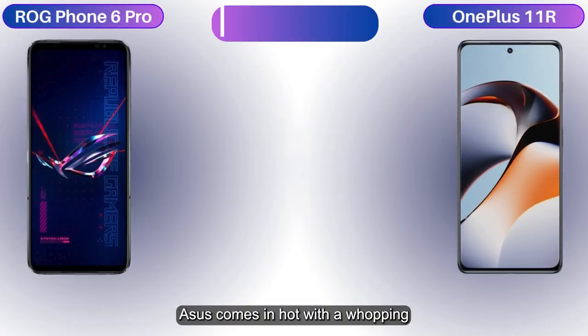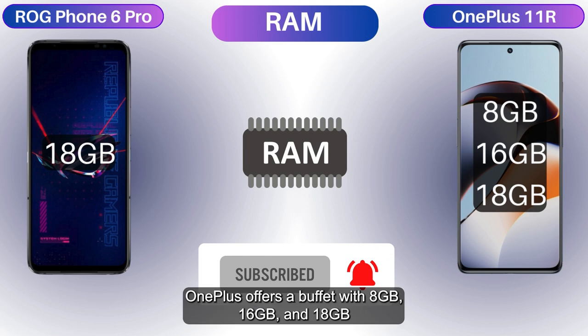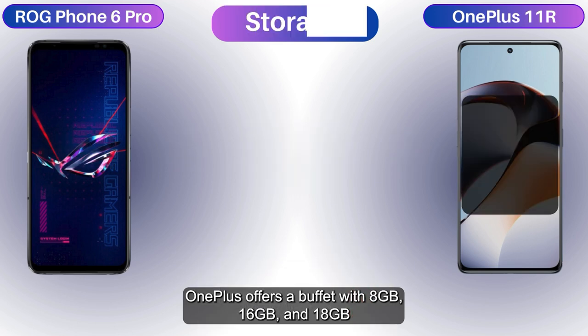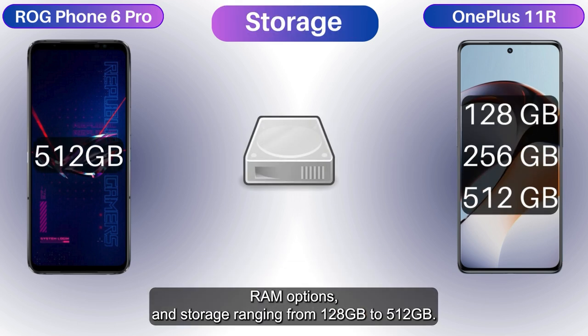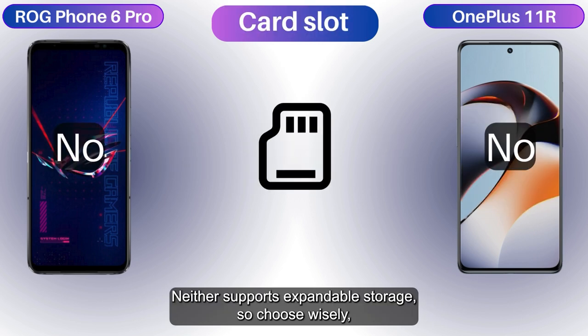Asus comes in hot with a whopping 18GB of RAM and 512GB storage. OnePlus offers a buffet with 8GB, 16GB, and 18GB RAM options, and storage ranging from 128GB to 512GB. Neither supports expandable storage, so choose wisely, warriors.